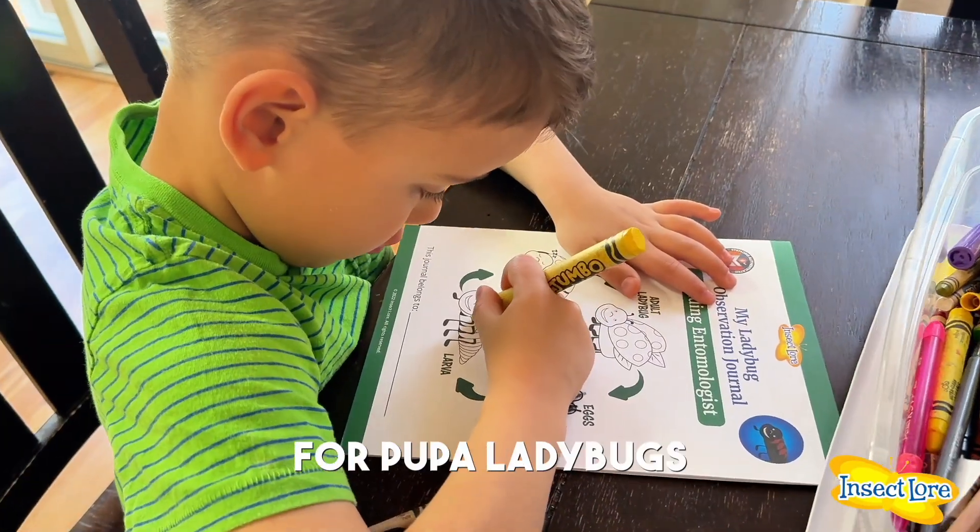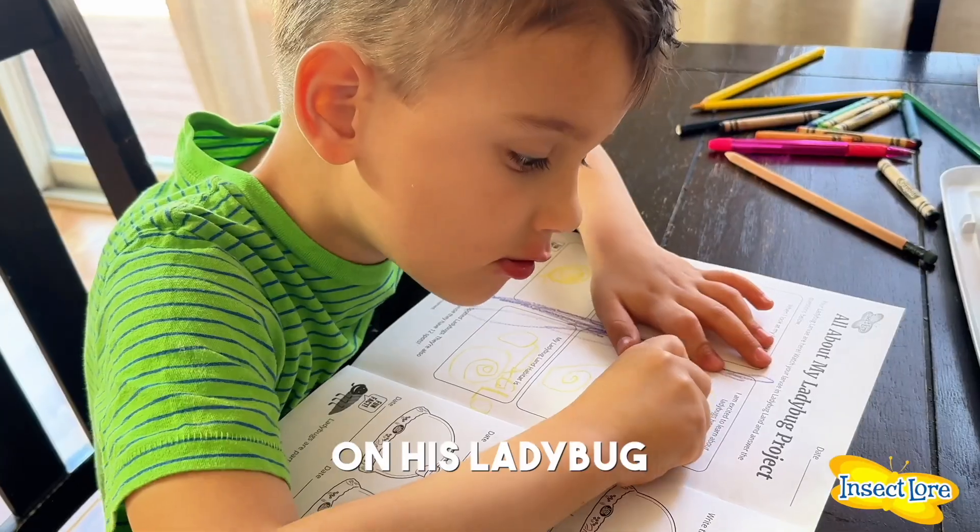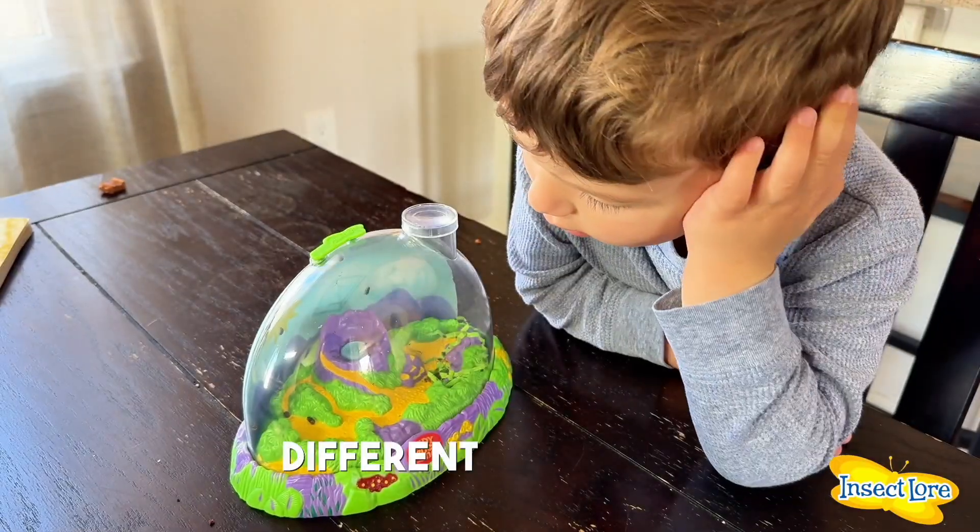While we waited for the pupa ladybugs to become adults, my son loved working on his ladybug journal, which had so many different activities.